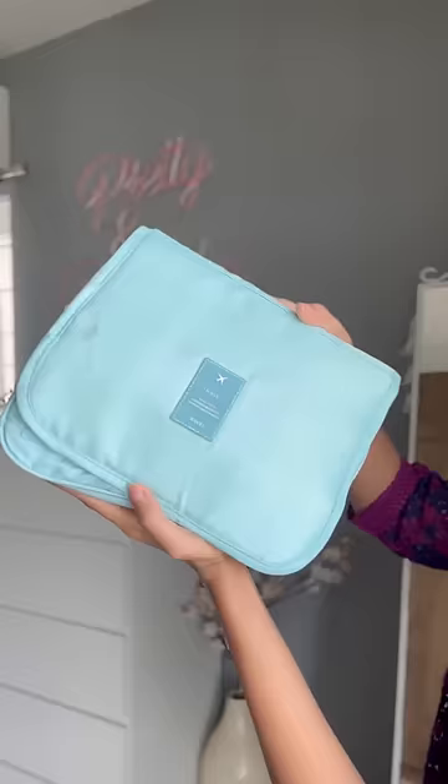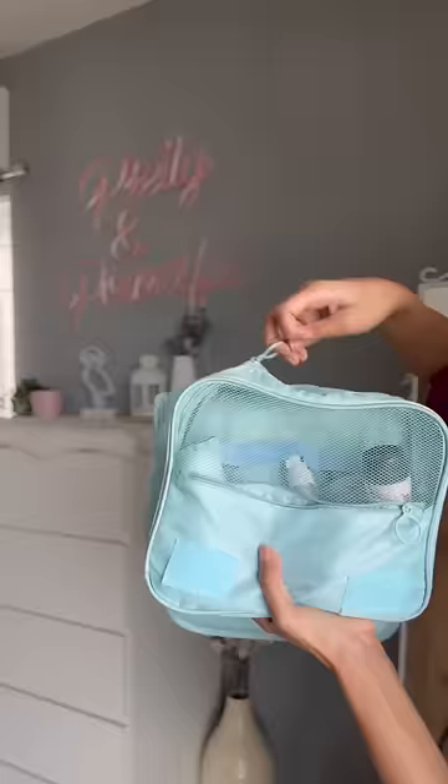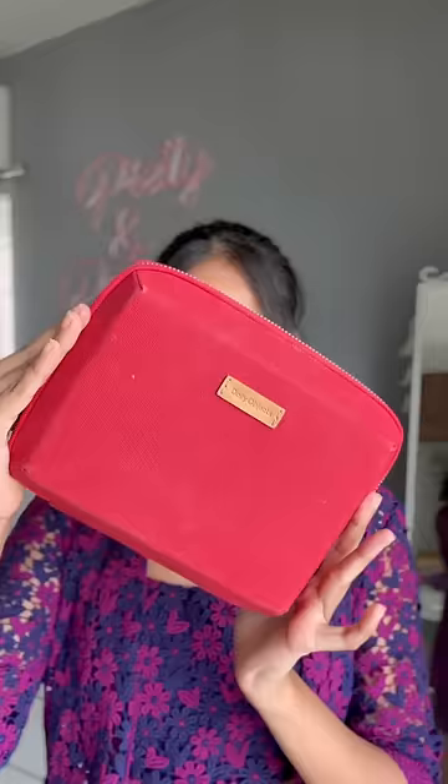The foldable toiletry bag retails for 379 rupees, which is worth every single penny. It is so spacious — fits all your body care and skin care. The third one is the digital accessories organizer, which originally retails for 2000 rupees.